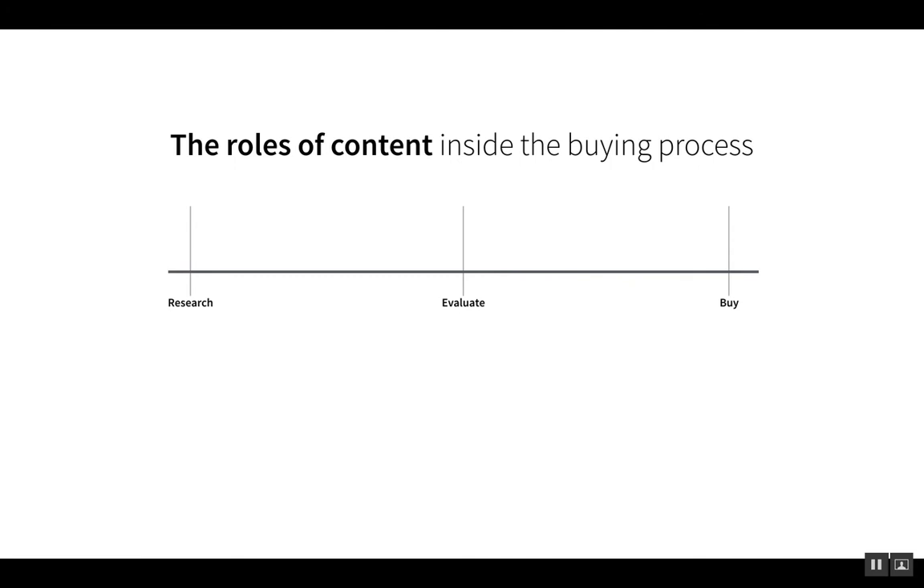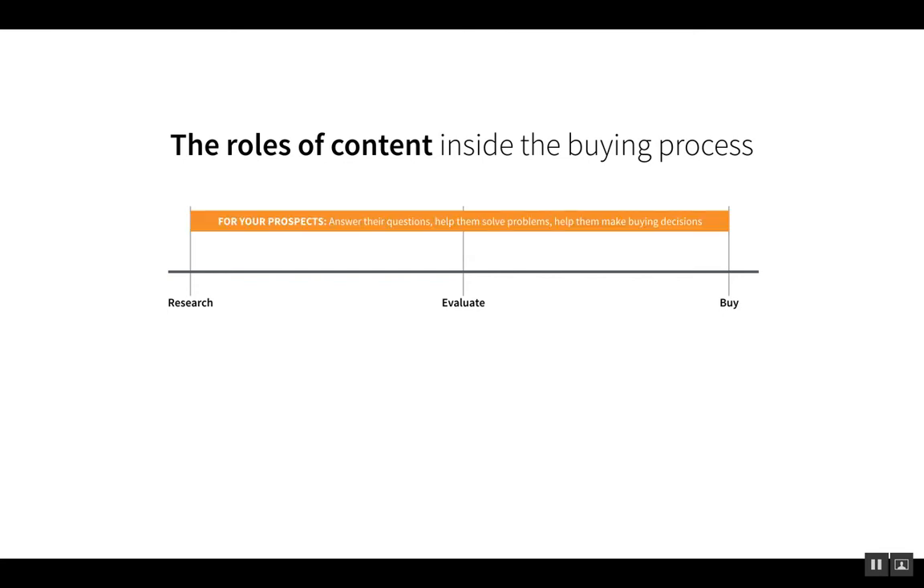This is the foundation of content marketing. For your prospects, the purpose of your website content should be to answer their questions, help them solve their problems, and ultimately help them make a buying decision. For you, the purpose of that same content should be attracting the right-fit prospects to you, earning their trust, converting them into tangible leads, and prompting real sales conversations to occur.